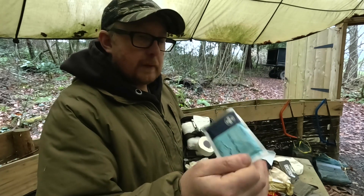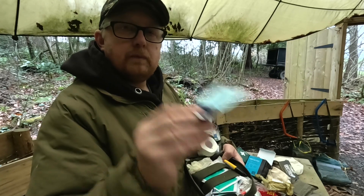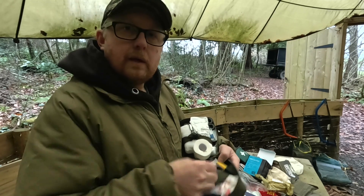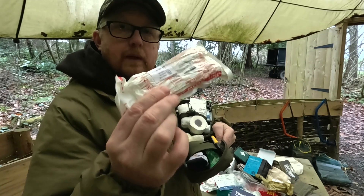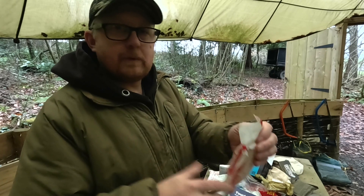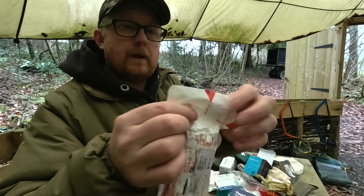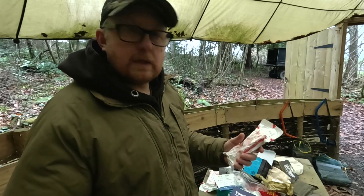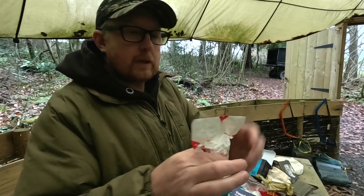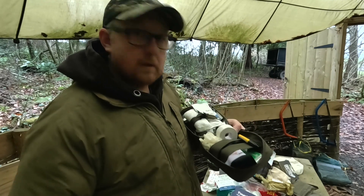I've also got a resuscitation shield - you don't always need one, but if you come across someone non-responsive and not breathing and need to give CPR, it protects yourself. Then more cleansing wipes. The Israeli bandage is in its sealed bag - some people take it out, but there is a secondary sealed bag inside. On the top there are three different ways to open it, which is important if there's blood everywhere and you need to open it quickly with slippery hands.